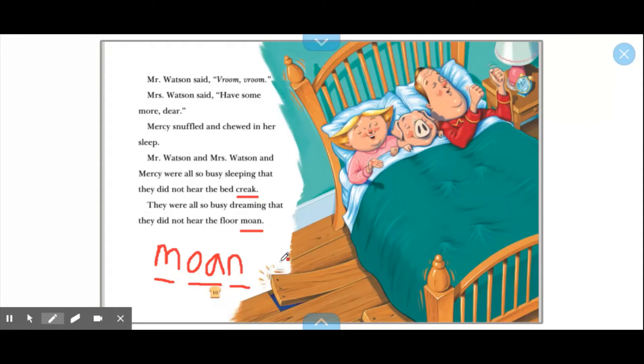Okay, second thing — we need to make sure that it makes sense. So that means you have to reread the sentence: 'They were all so busy dreaming that they did not hear the floor moan.' Yeah — thinking about the picture. That makes so much sense! Okay, now does it sound right? Let's read it one more time: 'They were all so busy dreaming that they did not hear the floor moan.' Yes! It all sounds great.